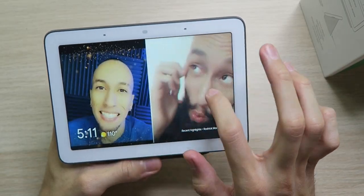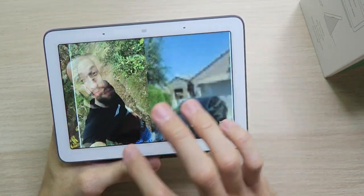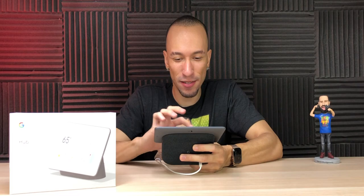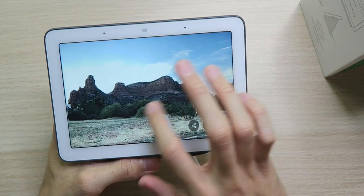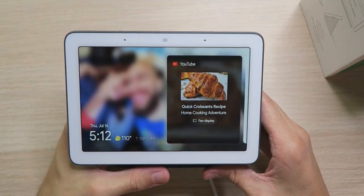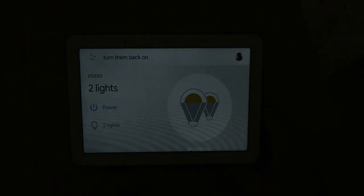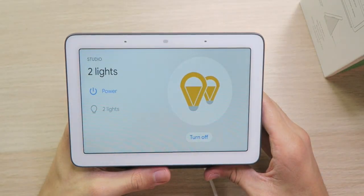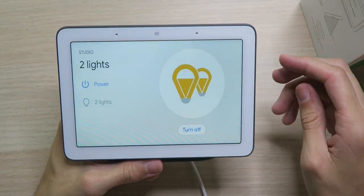This is actually really nice, I'm digging that. You can just swipe through pictures like that — oh yeah, this is awesome. I need to figure out how to pick certain ones because some of these I don't know. Hey, turn off the studio lights. Turning off two lights. Hey, turn them back on. Turning on two lights. The display dimmed when the lights went out and came back up bright when they're back on.